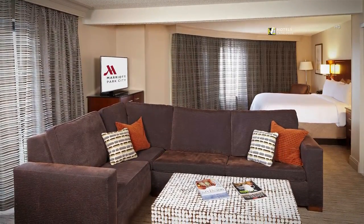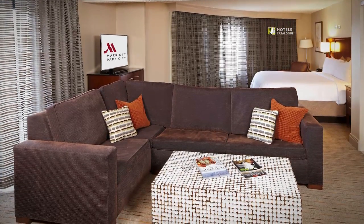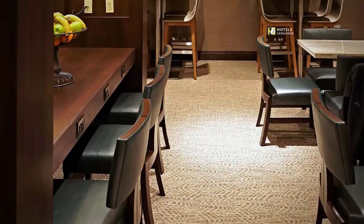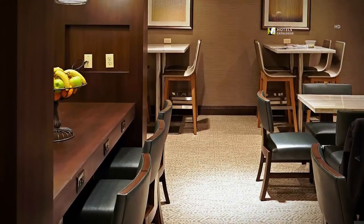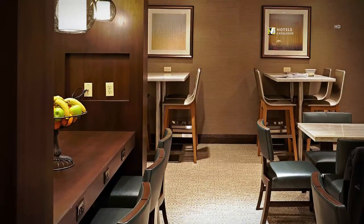Book our junior and corner suite and easily entertain friends and colleagues thanks to the ample amount of sitting room. Guests staying in any of our concierge-level rooms gain exclusive access to the concierge lounge and its high-end amenities such as hors d'oeuvres, dessert and non-alcoholic beverages.